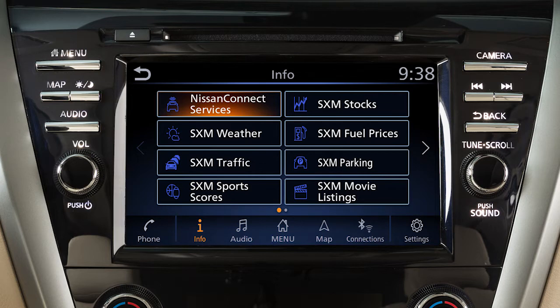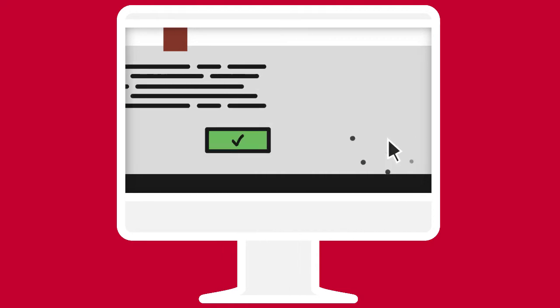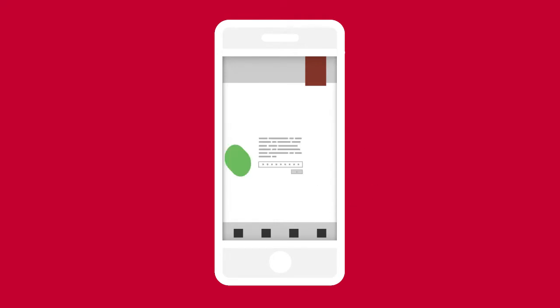Nissan Connect Services is a collection of security and convenience services that add innovation to your daily drive. To enroll in Nissan Connect Services, create an account or log into your Nissan Owner Portal with your vehicle identification number or VIN. Follow the prompts to enroll in Nissan Connect Services. Next, download the Nissan Connect Services companion app and log into it using your Nissan Owner Portal ID and password.